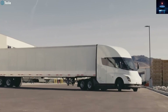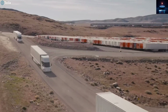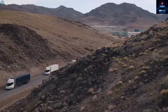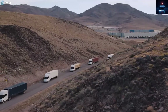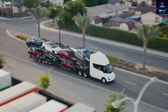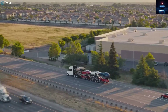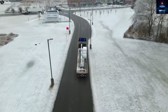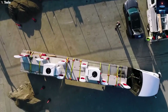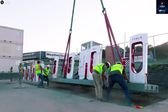Still, there are challenges ahead. Tesla's mega charger network is currently limited to a few key locations like the Nevada Gigafactory and PepsiCo's Modesto facility. To make the Semi practical for every trucking route, Tesla will need to expand this network across highways. Political and financial obstacles, including limited government funding, have slowed the rollout, but Tesla's determination usually finds a way.